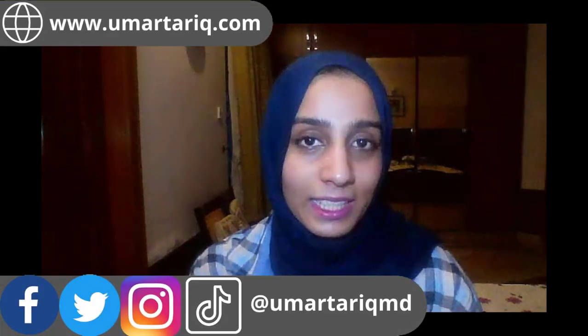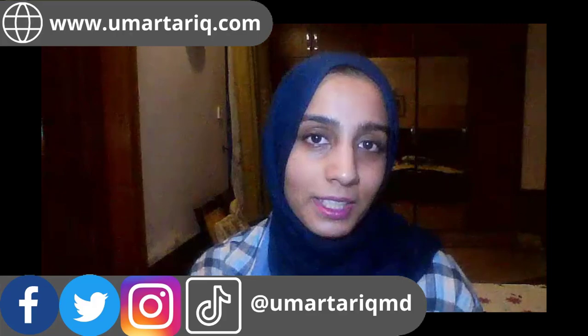My name is Fatma Qureshi and I'm a Medidia intern. This week, we are going to talk about how to get a dedicated research experience as an IMG in the United States.